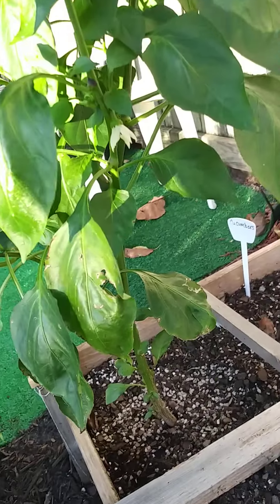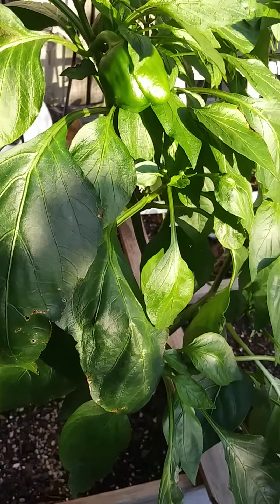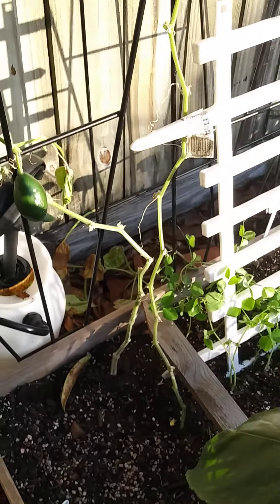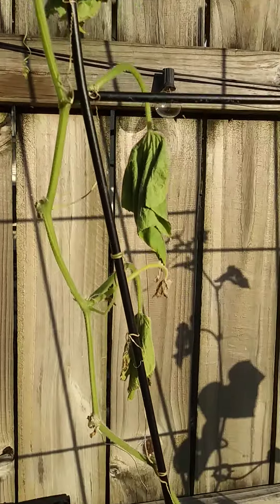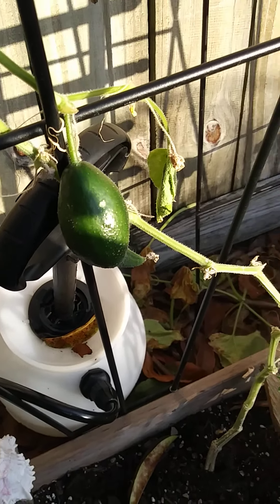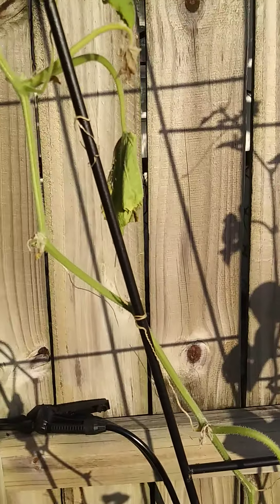This is an orange bell pepper — it already has one pepper on it. I have no idea what's going on with this cucumber plant right now; for some reason the leaves are dying, but it produced that one cucumber so I'm not going to pull it out. I'm going to see if I can revive it.